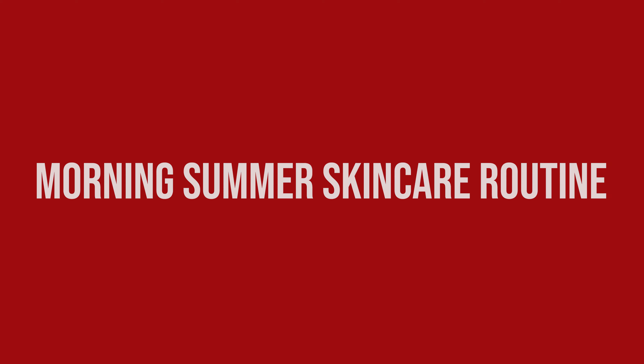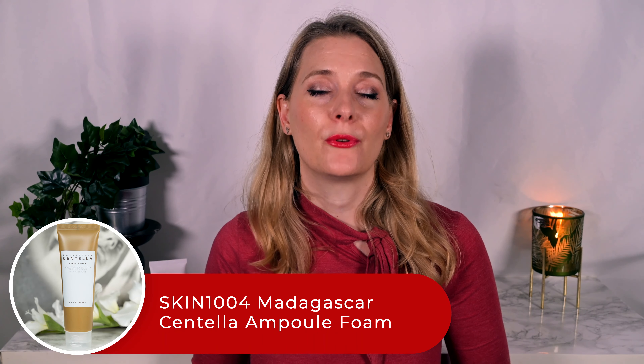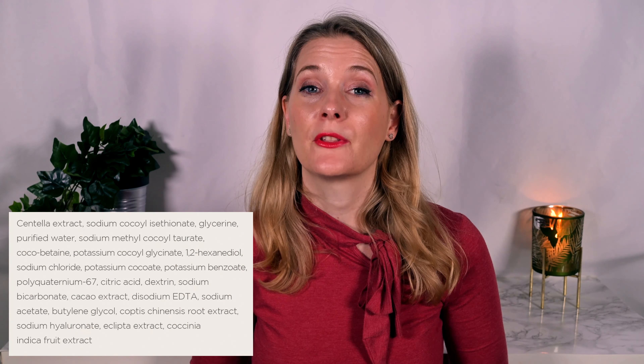For the morning summer skincare routine — if you have been around for a while, you know that I don't always cleanse in the mornings, but in the summer heat a refreshing morning cleanse is exactly what I need. I want to get rid of the sweat and grime without stripping my skin, and the SKIN1004 Madagascar Centella Ampoule Foam is perfect for that. Don't shy away from the word foam here — many people think of foaming cleansers as stripping, but this one isn't.